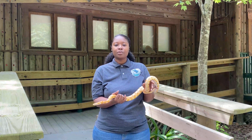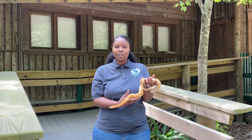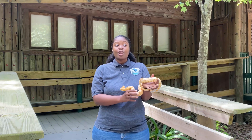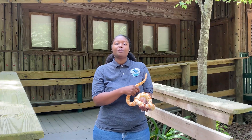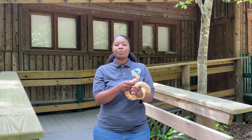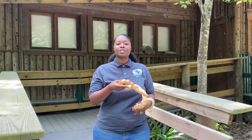Hi guys, my name is Raven Wilson and I am one of the three naturalists here at Harris County Precinct 1 Commissioner Rodney Ellis's office. Since we can't come into your classrooms like we normally do, we're going to be bringing some virtual programming right into your home and we're going to have some animals that we're going to be able to talk about.